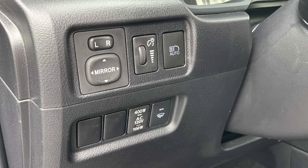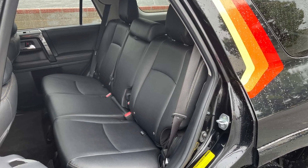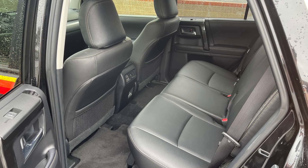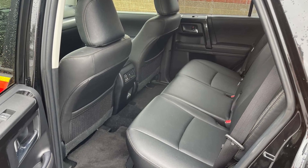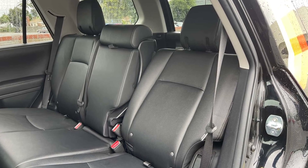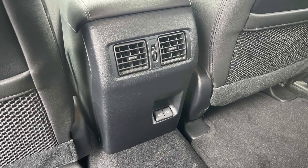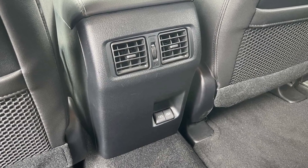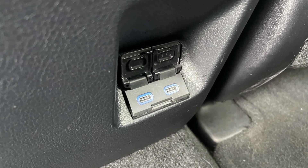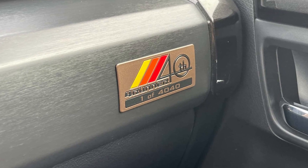For a starting price of $41,550 including $1,395 destination, the 4Runner isn't a great value, especially if you live in the snow belt and need to add the $1,875 required for part-time four-wheel drive. The 2023 4Runner 40th Anniversary is dearer still at $49,115 as tested, though it's based on the higher-trim SR5 Premium and thus gets SofTex upholstery, heated front seats, and satellite radio. The 40th also adds a standard sunroof.